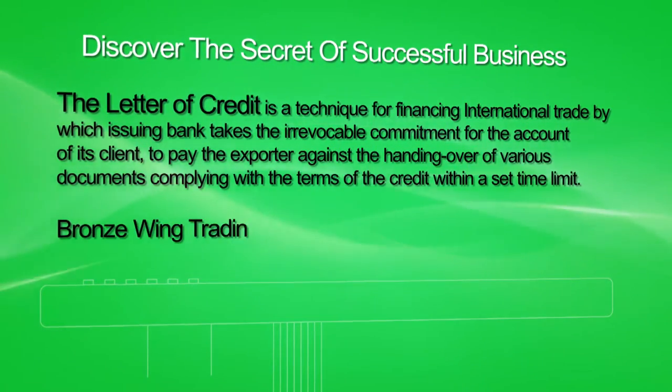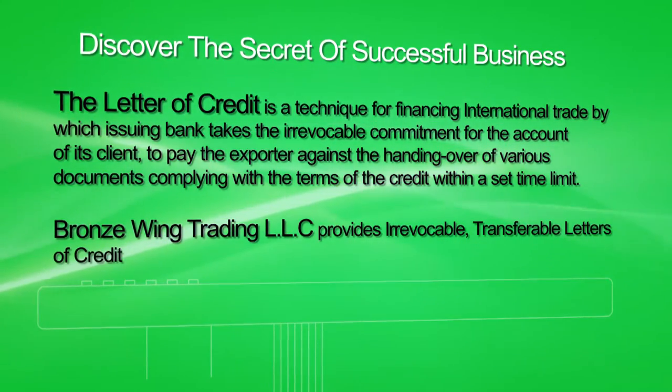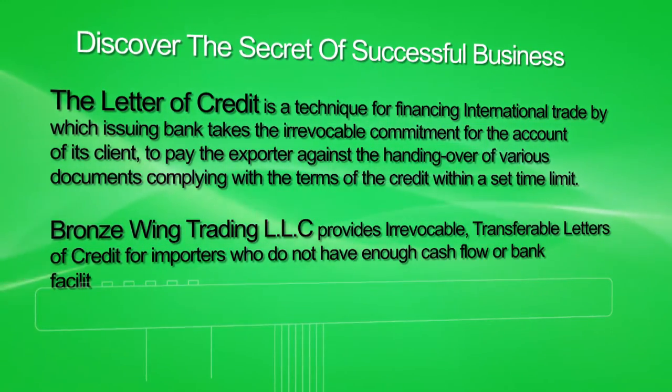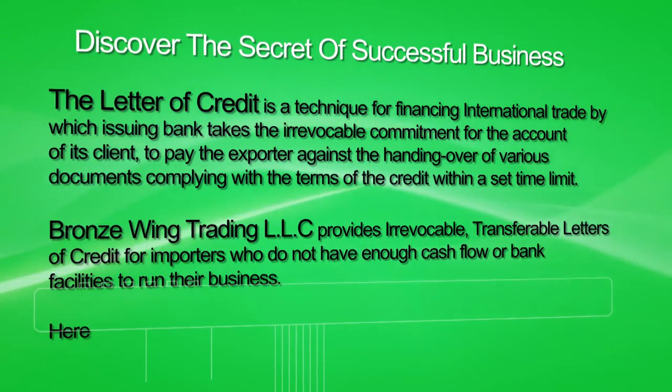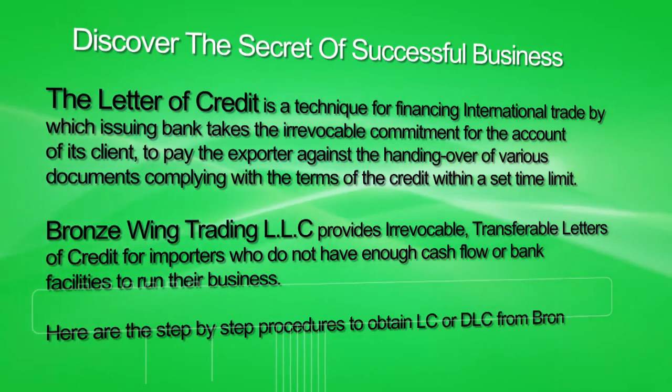Bronze Wing Trading LLC provides irrevocable, transferable letters of credit for importers who do not have enough cash flow or bank facilities to run their business. Here are the step-by-step procedures to obtain an LC or DLC from Bronze Wing Trading.